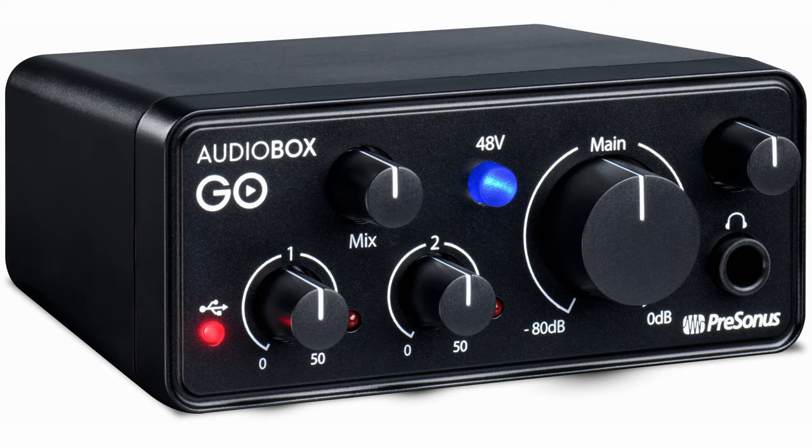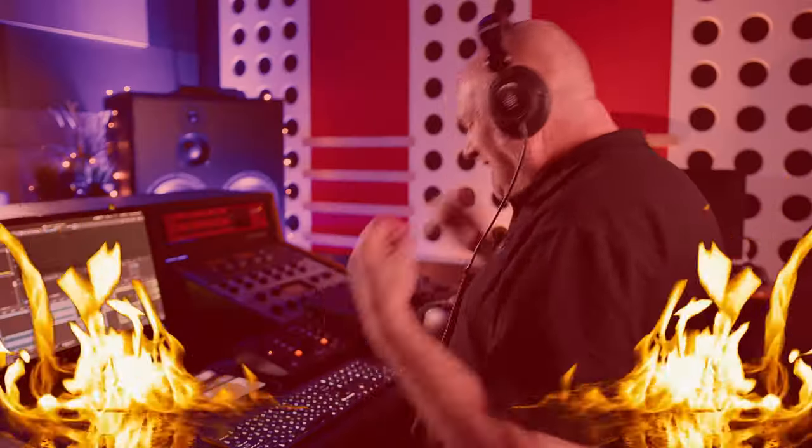If you need an interface to go with your Cubasis setup, maybe the new PreSonus AudioBox Go audio interface will be the one. It's powered by USB-C, so it's perfect for connecting to an iPad Pro as well as your desktop computer for use in a regular studio setting. The AudioBox Go is class compliant and doesn't require any drivers, so it's as easy as plug and play — perfect for technophobes like Mark.